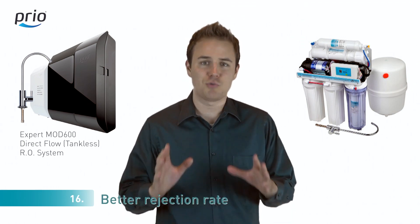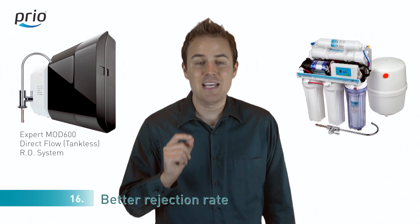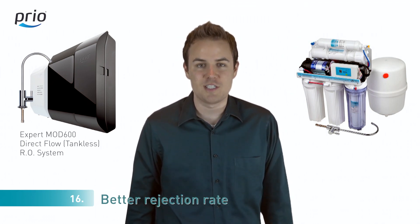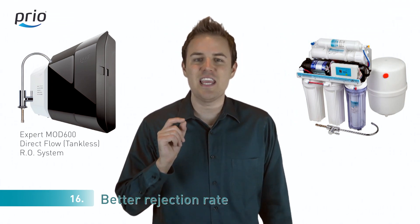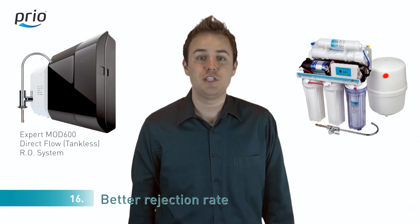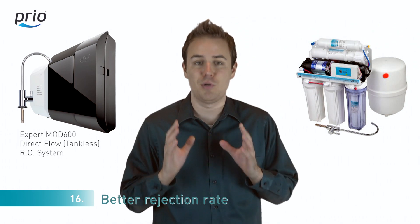Number sixteen: most reverse osmosis systems usually purify water up to 90 to 95%. In our direct flow reverse osmosis system, we use a powerful pump. High pressure leads to even better rejection rates, and the remaining TDS is usually two times lower in our system, meaning two times better purification.